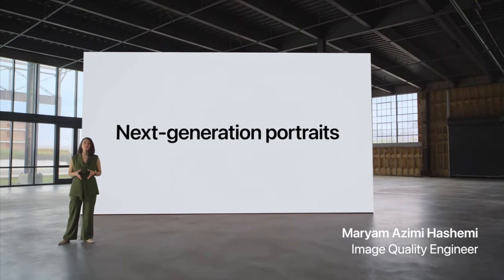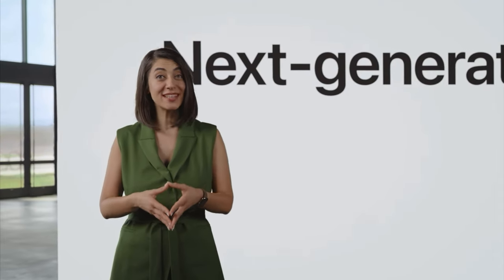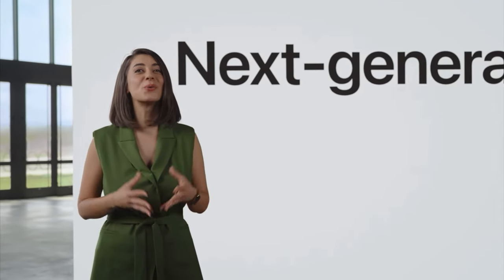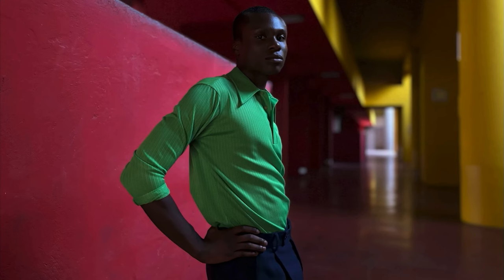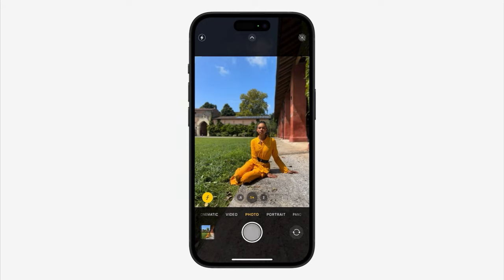This year, we're introducing the next generation of portraits on iPhone. Portraits will get richer color and great low-light performance. It's full of vivid color and detail, and it uses a rich depth map to create a beautiful bokeh effect. And it's easier to take a portrait, because now you don't have to remember to switch to portrait mode. Using machine learning, we can detect when there's a person in the frame and capture rich depth information automatically.